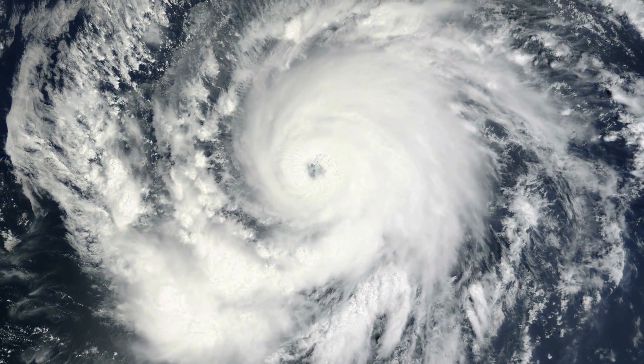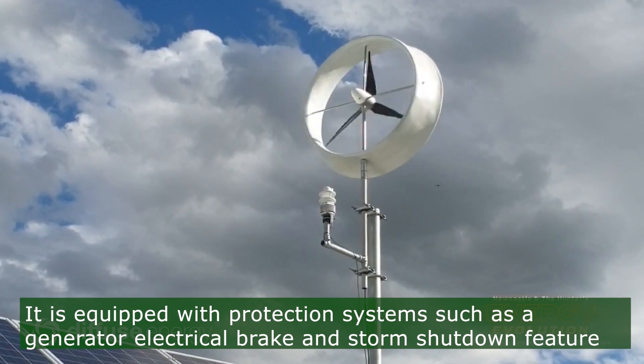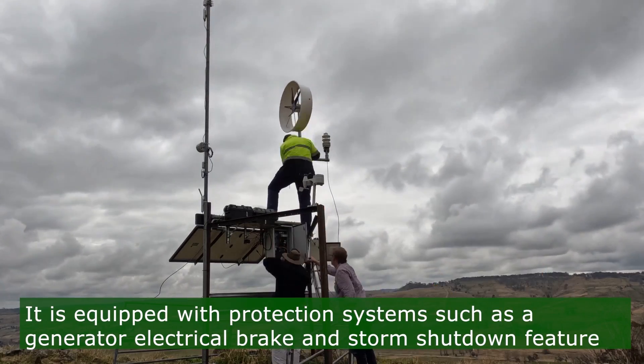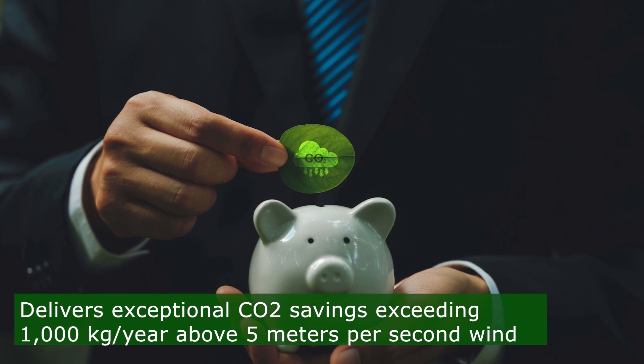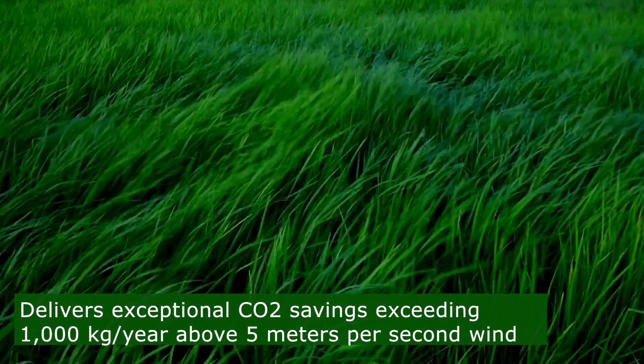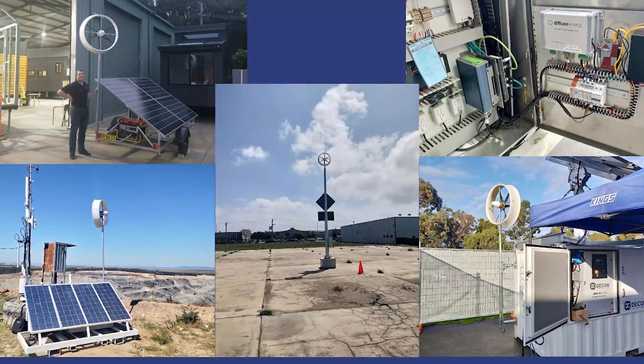Equipped with protection systems such as a generator electrical brake and storm shutdown feature, this turbine prioritizes safety while delivering exceptional CO2 savings exceeding 1,000 kg per year above 5 meters per second wind speeds, making it a reliable and sustainable energy solution for diverse applications.